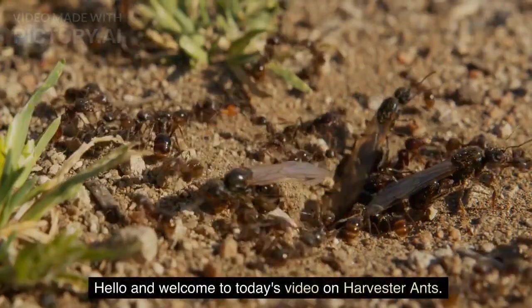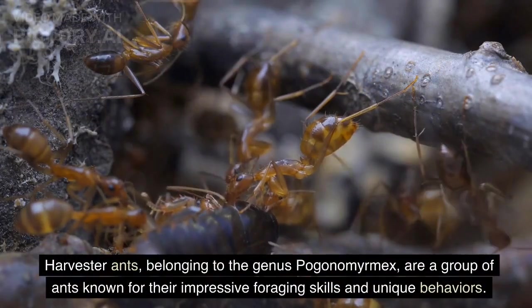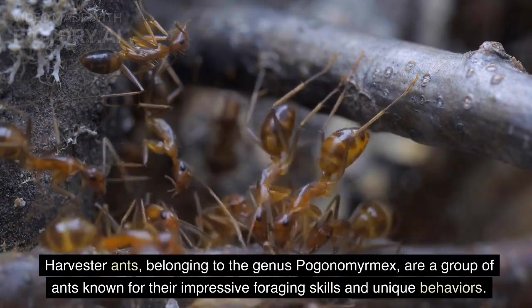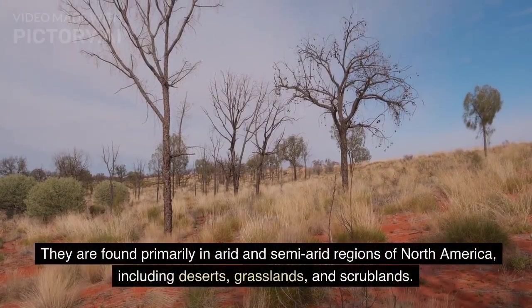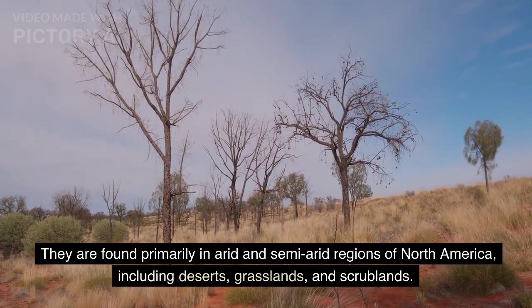Hello and welcome to today's video on harvester ants. Harvester ants, belonging to the genus Paganomormax, are a group of ants known for their impressive foraging skills and unique behaviors. They are found primarily in arid and semi-arid regions of North America, including deserts, grasslands, and scrublands.